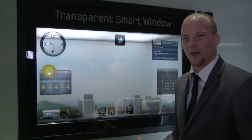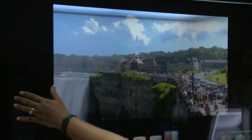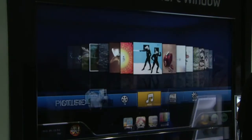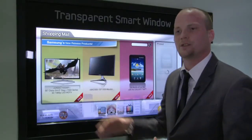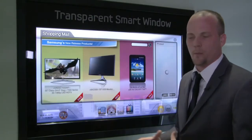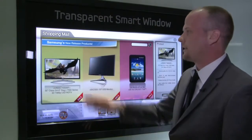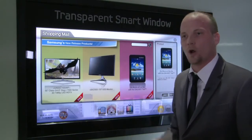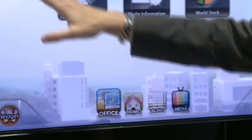One of the unique features about this display is that it's full touch, allowing us to do certain things in a home or even in business. Everyone likes to have a small kitchen TV — usually those TVs are only about 19 or 20 inches in size. Here you can put this on a window and now have a 46-inch TV, and on top of that you also have a computer that allows you to do your everyday things.